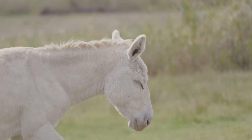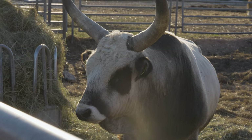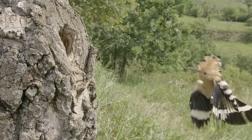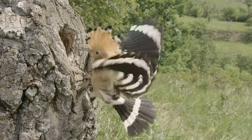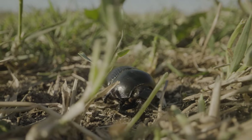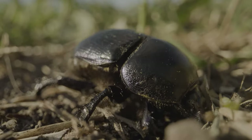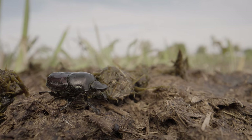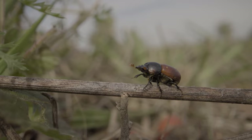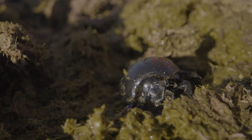Studying dung beetles is important because they play a really important key role in the whole grazing ecosystems, and it's all connected. If you have dung beetles here, you will have birds feeding on them. And on the other hand, it's important that the dung beetles put the nutrients in the dung back inside the soil. If there were no dung beetles and other insects that decompose the dung, it will just dry out and stay there for a long time — that's when the whole system starts breaking down.